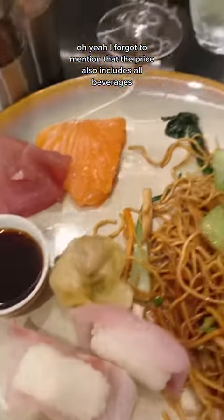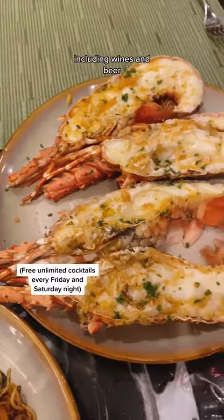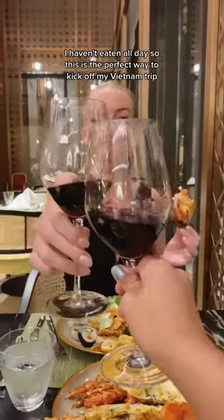Oh yeah, I forgot to mention that the price also includes all beverages, including wines and beer. I haven't eaten all day, so this is the perfect way to kick off my Vietnam trip.